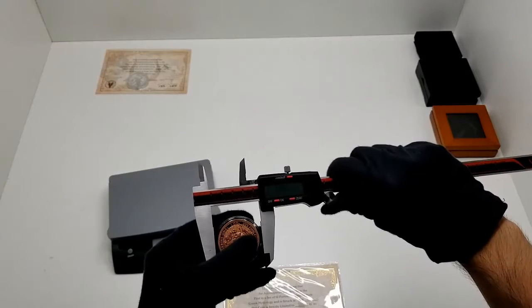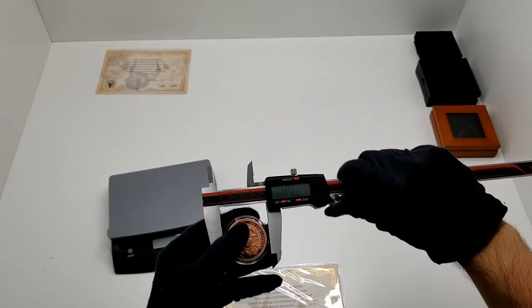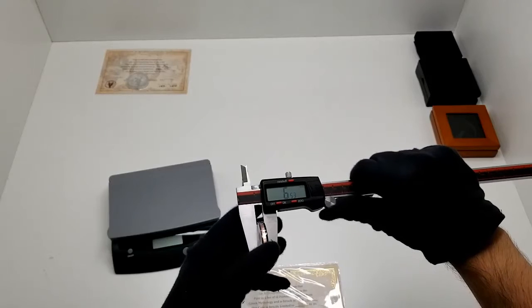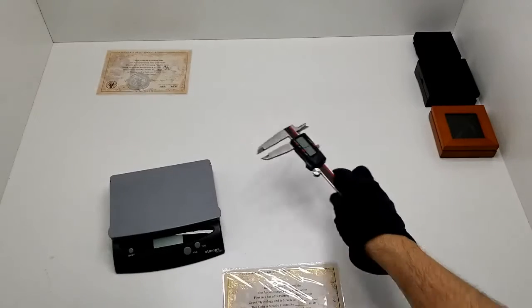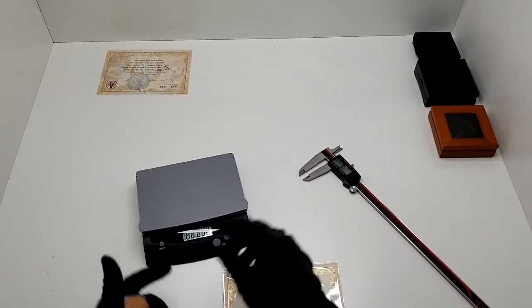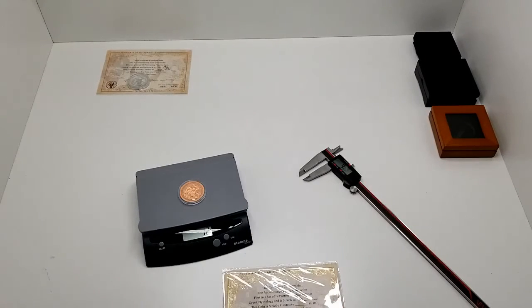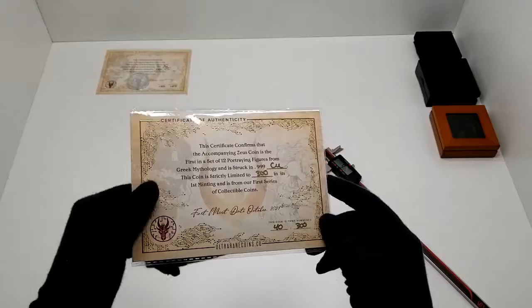Quick check on the caliper — these are running at 45 millimeters in diameter and 6.5 millimeters thick. And then on the scale they're clocking in at 1.2 ounces.